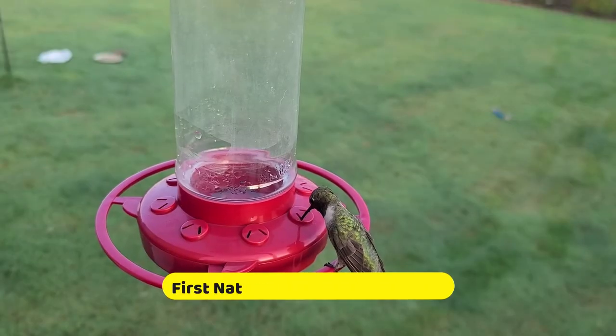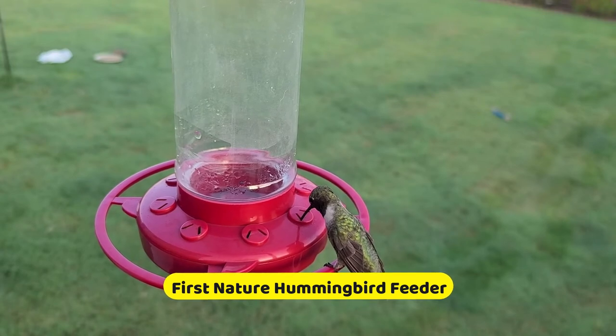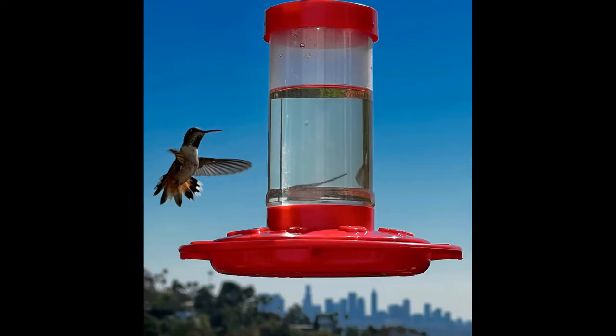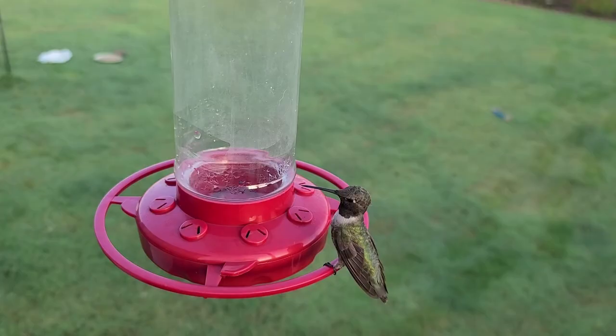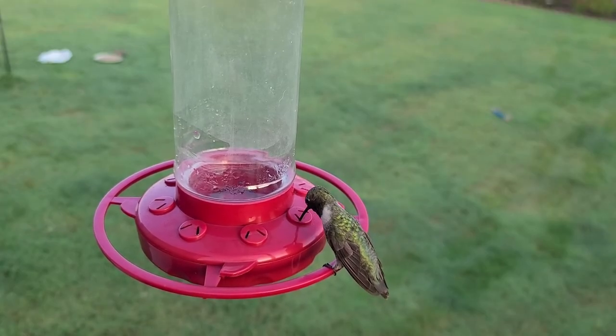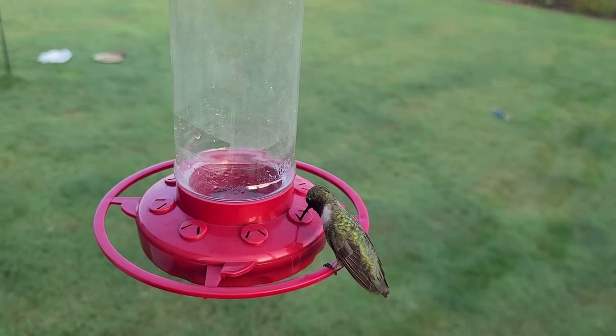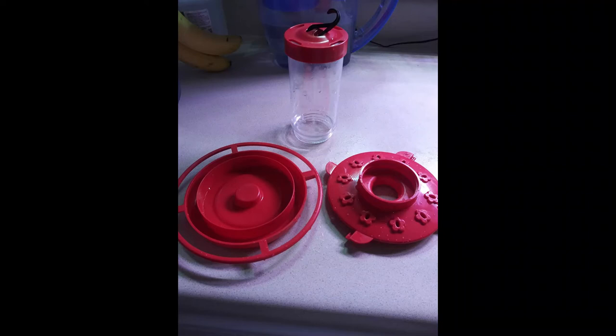Number 2: First Nature Hummingbird Feeder. The First Nature Hummingbird Feeder may be simple and budget-friendly, but it will still get the job done, encouraging hummingbirds to hang out around your home. This feeder has a 16-ounce plastic reservoir with a wide opening that's easy to fill, and its base is made up of just two pieces, making it extremely easy to clean. The base has 10 flower-shaped ports, as well as a 360-degree perch where birds can land, and it comes with an S-hook for hanging. Overall, the unit is simple yet effective, and it's a great affordable pick for anyone trying to attract hummingbirds for the first time.